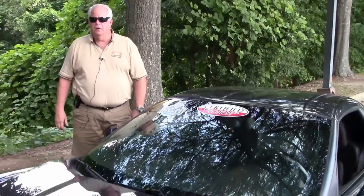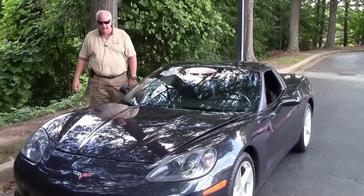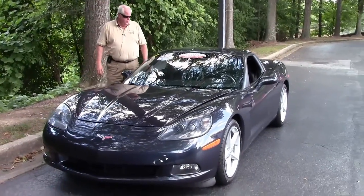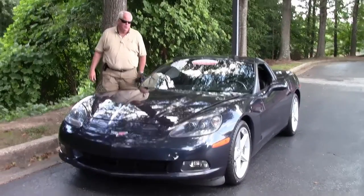Hello folks, good afternoon, welcome to Buy a Vet. My name is Rick Engel. Today I'm going to show you this 2013 Night Race Blue with the ebony or black interior. This is a 1LT car.